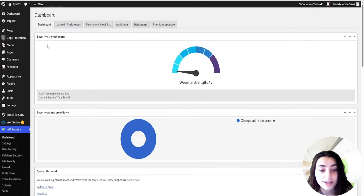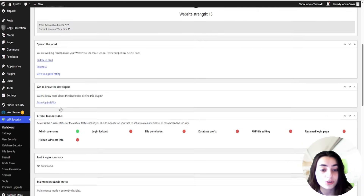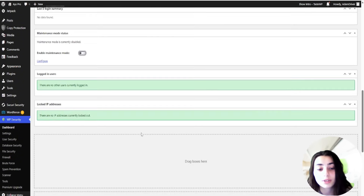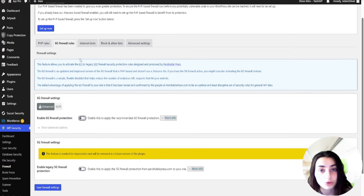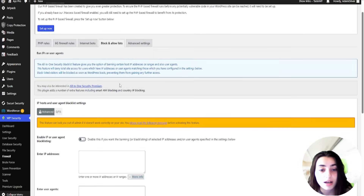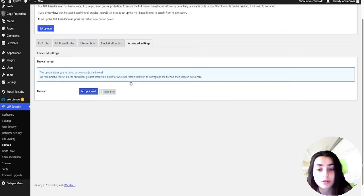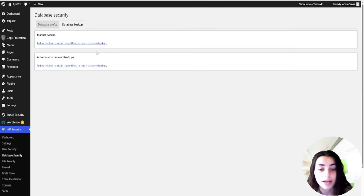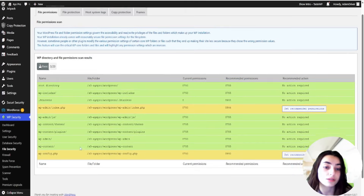The next plugin is AIOS — All-in-One WP Security and Firewall. It's the most versatile and feature-rich plugin on the list. Great choice if you don't want to deal with too many plugins, and great for beginners with its clean UI. The free plan highlights login lockdown, CAPTCHA, 2FA, file and database security, copy protection and hotlinking prevention, and a firewall. The premium plan adds scheduled scanning, advanced malware detection, automated backup, and improved reporting.